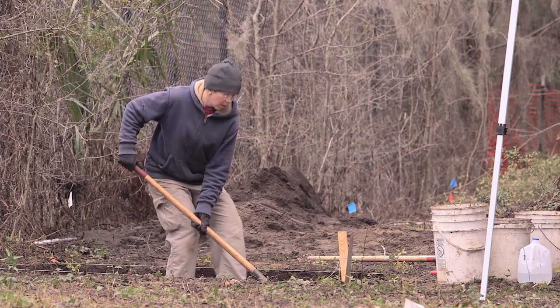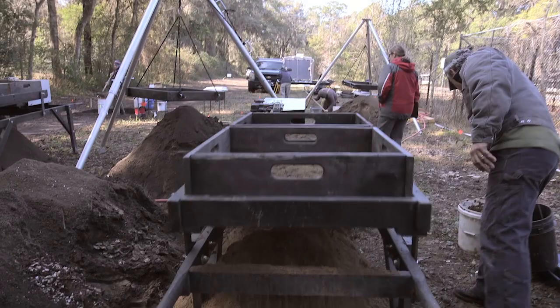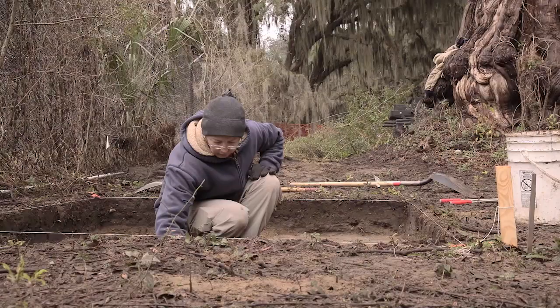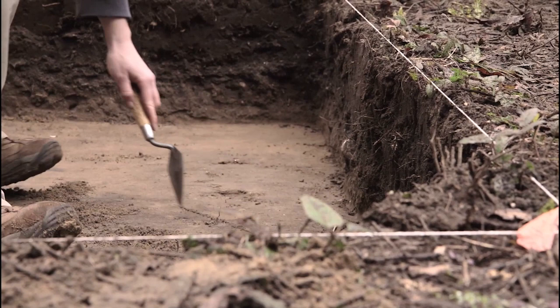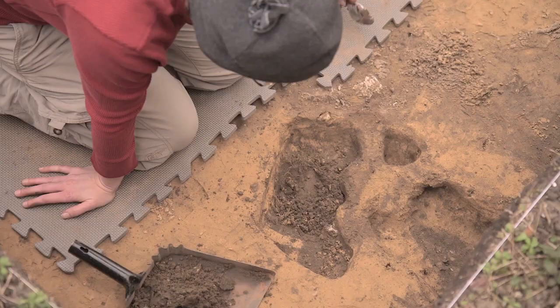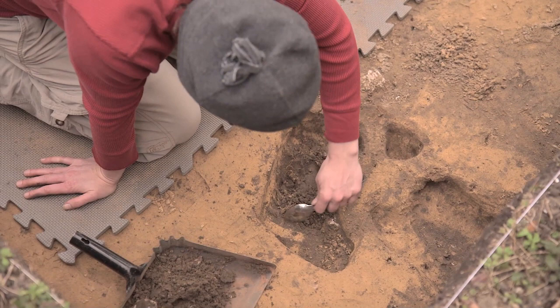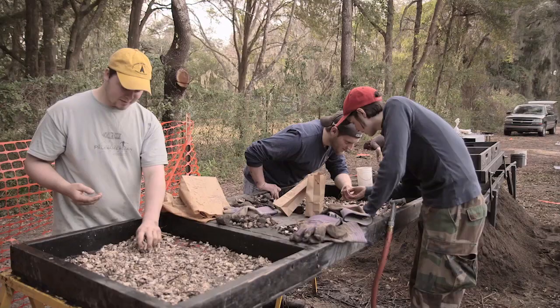With only four weeks budgeted for the project, the field team must be meticulous and quick at the same time. Motorized screeners help speed sifting through large volumes of soil, while some tasks require a more delicate touch. Looking closely, some areas show a color change in the soil called features. These areas were likely disturbed by humans in the past. Were these post holes for a structure? Or holes where items, often trash, were buried? These features are excavated further as they often yield artifacts, and must be excavated to their sterile soil layer.